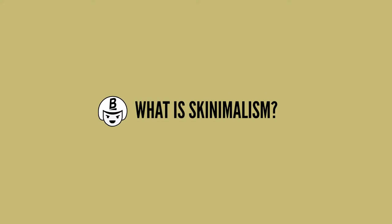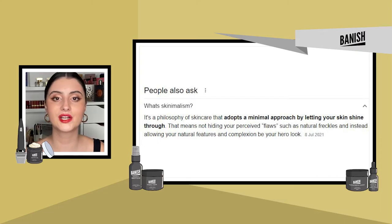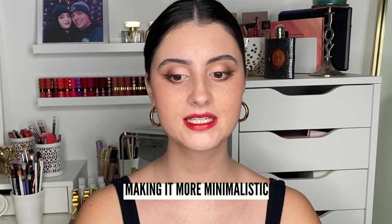So first of all, skinimalism — what is it? Think 'skin' from skincare and 'minimalism' put together: skinimalism. Basically what this is is making your skincare routine more minimalistic, dialing it down to just a few essential steps and not having a 20-step skincare routine every day, which is actually not really needed.